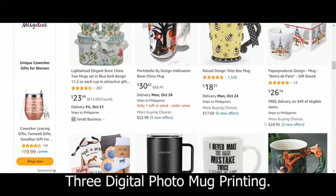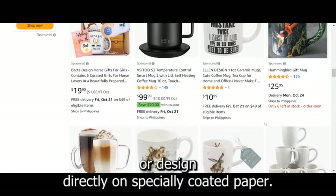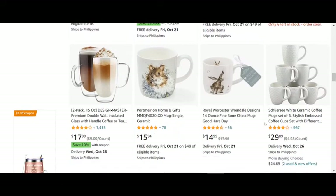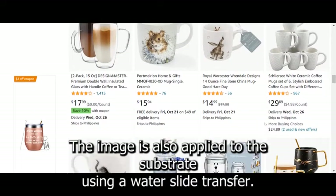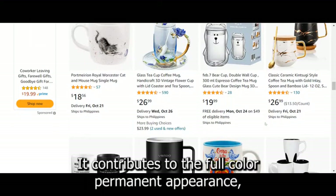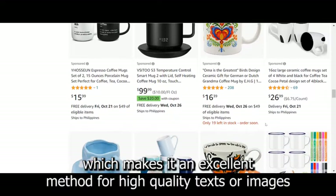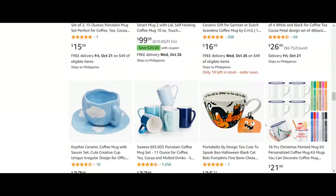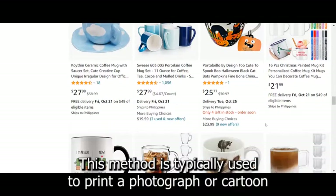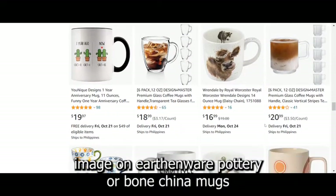Third, digital photo mug printing — a printer uses digital printing to print an image or design directly on specially coated paper. The image is also applied to the substrate using a water slide transfer. It contributes to the full color, permanent appearance, which makes it an excellent method for high-quality texts or images. This method is typically used to print a photograph or cartoon image on earthenware, pottery, or bone china mugs.